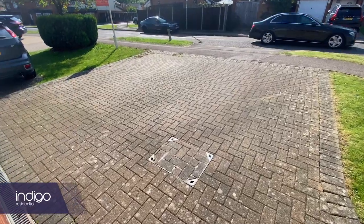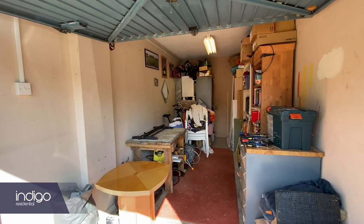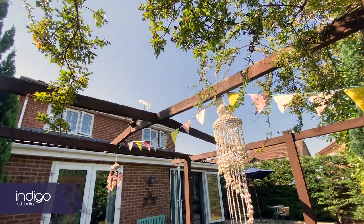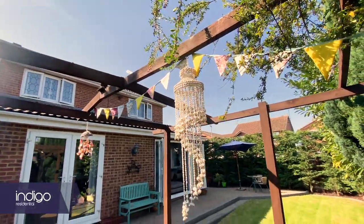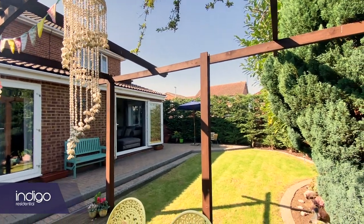Externally there's a block-paved driveway to the front leading to an integral garage. The rear garden has patio, lawn and decking areas and offers huge potential to extend to the side.